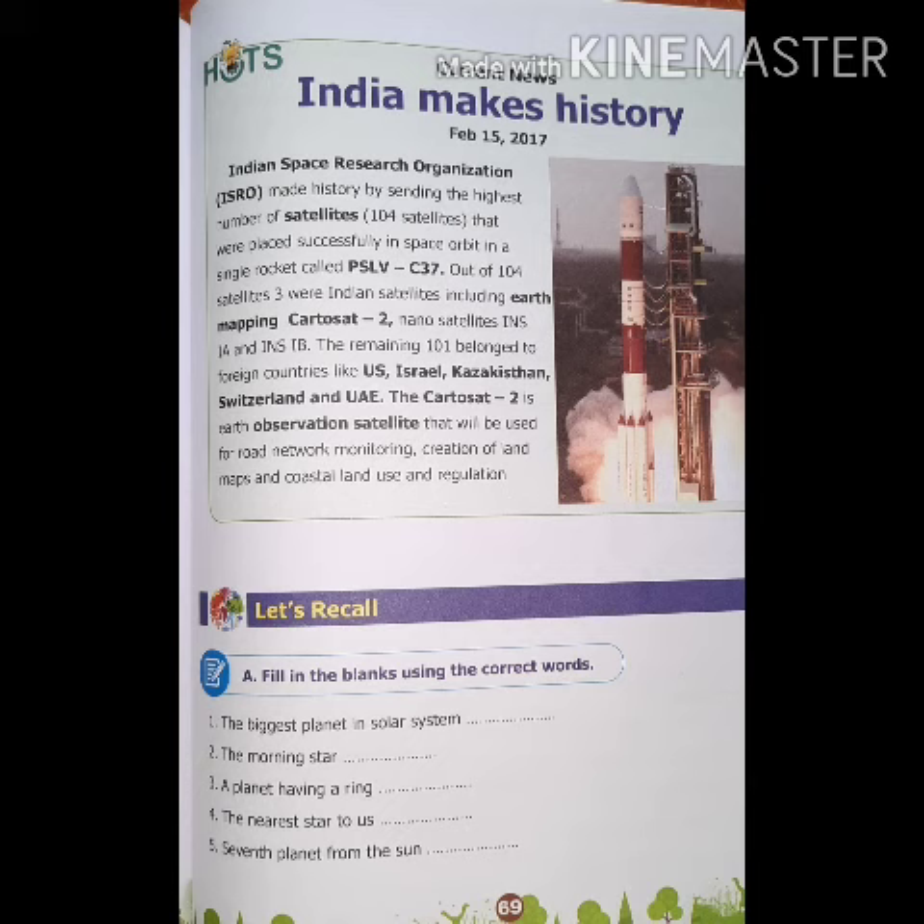Moving to the next page, current news: India made history. Indian Space Research Organization ISRO made history by sending the highest number of satellites placed successfully in space orbit in a single rocket called the PSLV-C37. Out of 104 satellites, three were Indian satellites including Earth Mapping CARTOSAT-2, Nano Satellites INS-1A and INS-1B. The remaining 101 belonged to foreign countries like US, Israel, Kazakhstan, Switzerland and UAE. The CARTOSAT-2 is an Earth Observation Satellite that will be used for road network monitoring, creation of land maps and coastal land use and regulation.